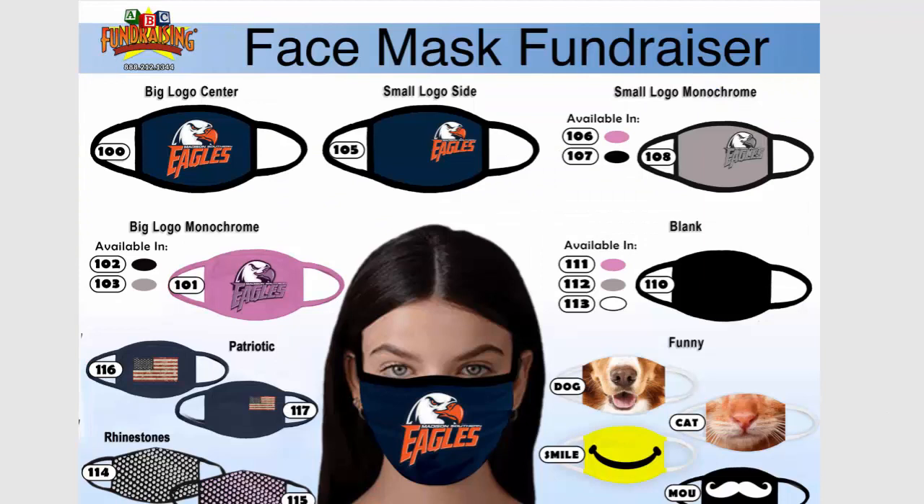The custom face mask fundraiser is a sure hit. We look forward to helping you — simply click Start Now so you can email us your logo and your background colors to get started. We look forward to working with you and making you an amazing mask and helping your community stay safe. Thanks!